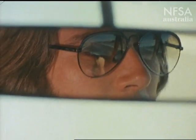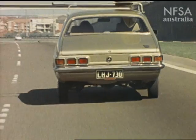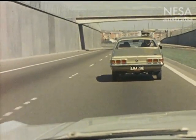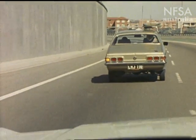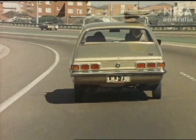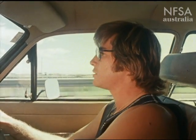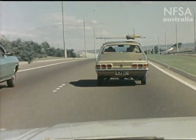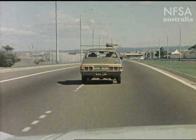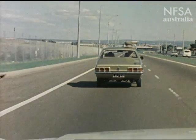Before you change lanes to overtake, check your rear vision mirror. If all is clear, signal your intention to pass and overtake the car ahead. When the vehicle you've overtaken is visible in your rear vision mirror and the road is clear, signal your intention and change back to your original lane. Remember to use your mirror, check your blind spot, use your indicators, and don't forget to cancel your signal when you've completed your manoeuvre.